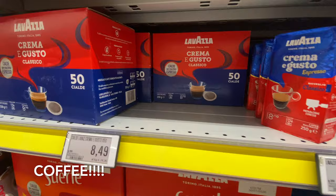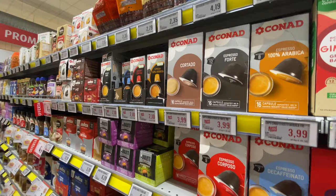Okay, coffee is really not expensive here, and it's good.